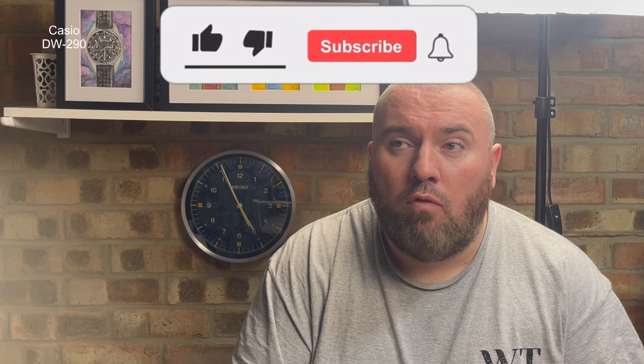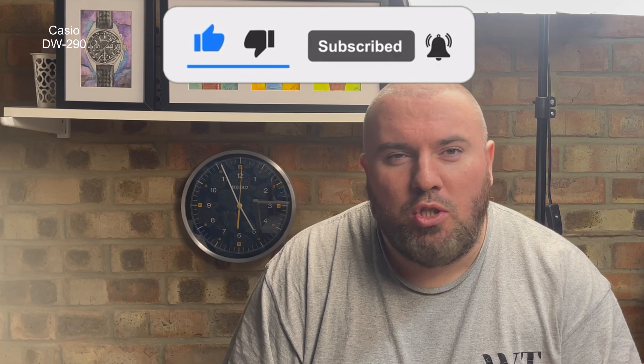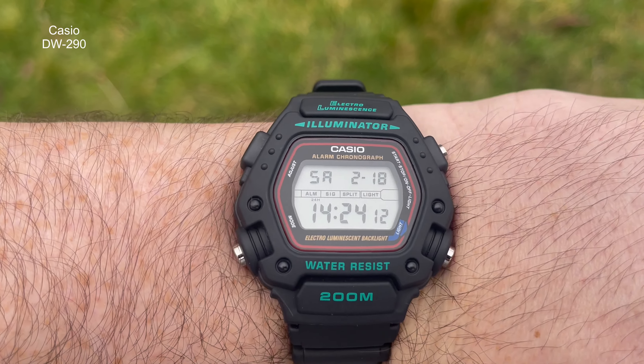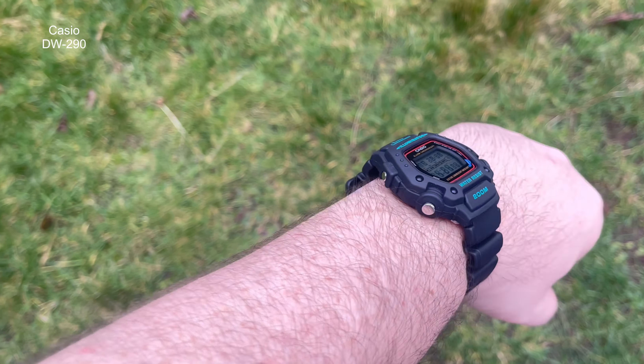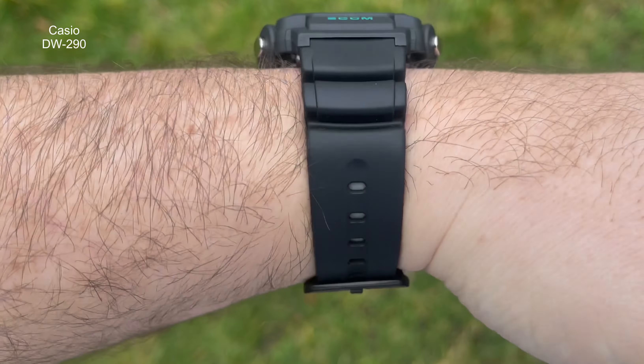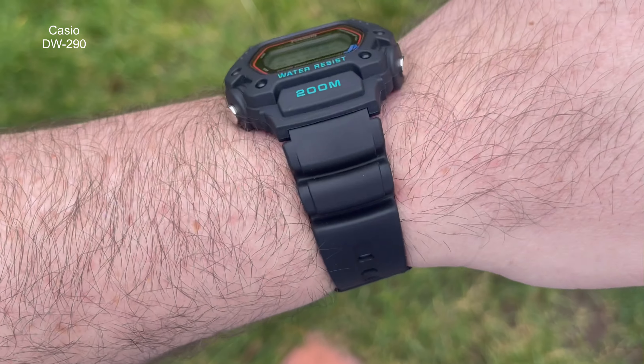Hi guys and girls, welcome back to Watch the Time. Thank you for tuning back in. I'm really pleased to bring you a video of a watch I've wanted to feature for quite some time. This is going to be the watch I'm entering for the 100-pound challenge. Troy over at the Board Watch Collector had a great idea and asked a few of us watch reviewers if we'd be interested in participating. I'm not saying I'm going to win, but this is one I've wanted to get in.